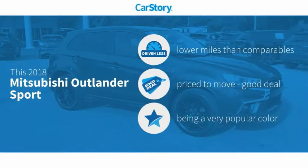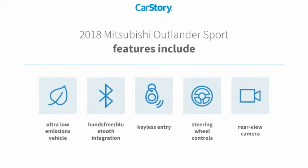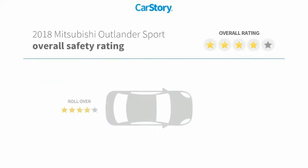Carfax research indicates this vehicle as having lower miles with less wear and tear — a good deal. Features also include keyless entry, rear view camera, steering wheel controls, hands-free Bluetooth integration, and ultra-low emissions vehicle with these ratings.